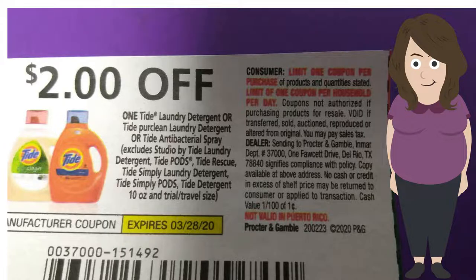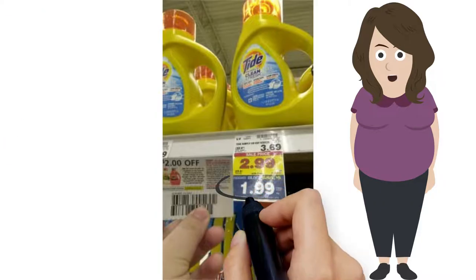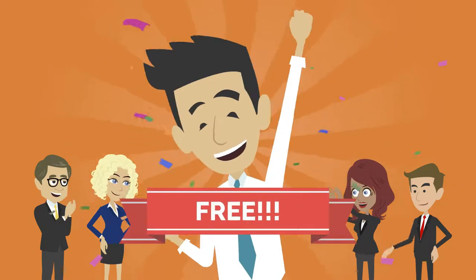Whenever we are at the store, it's important to know what our coupons state. So for this Tide coupon, I'm only able to use one individual coupon per individual store. Tide is on Mega for $1.99, and with a $2 coupon, it makes it free.